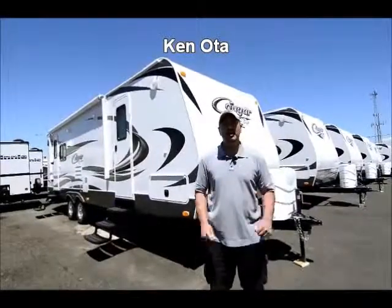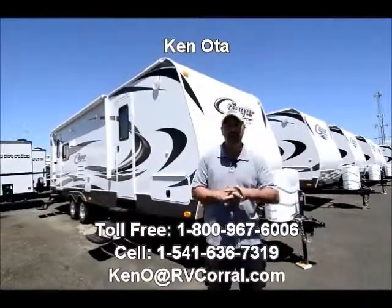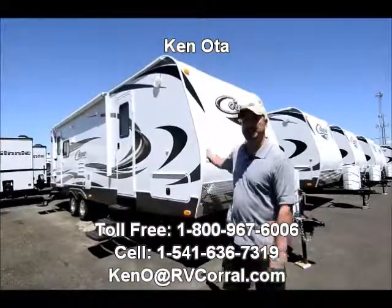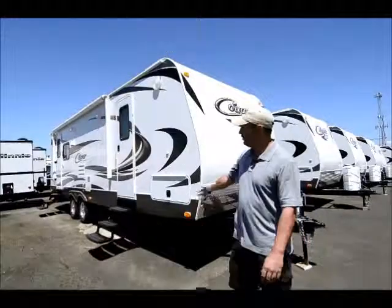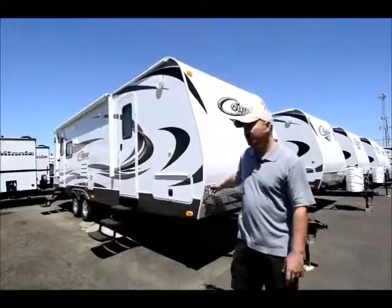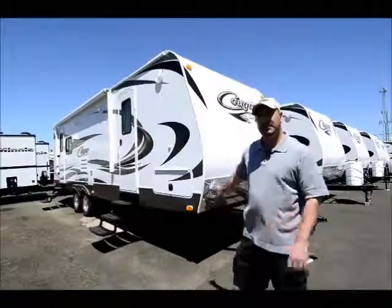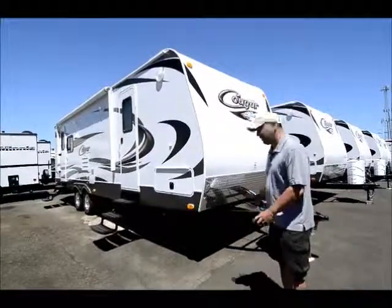Hi folks, my name is Ken Ota, I'm with RV Corral in beautiful Eugene, Oregon and I'd like to take a few moments of your time and show you the 2014 Keystone Cougar. This is a 27 RLS model, RL meaning the rear living. I'll go ahead and start up front and work my way around the trailer and tell you a little bit about it.